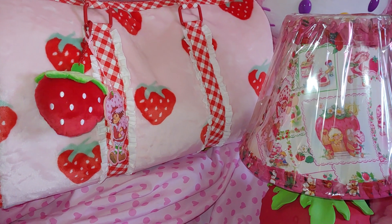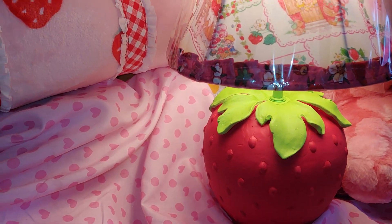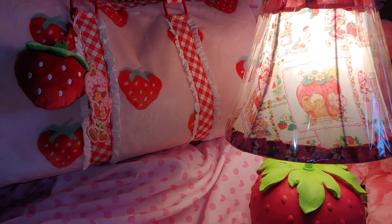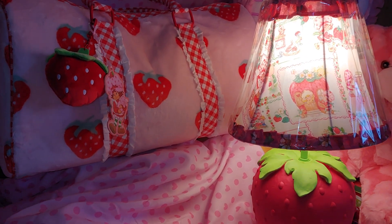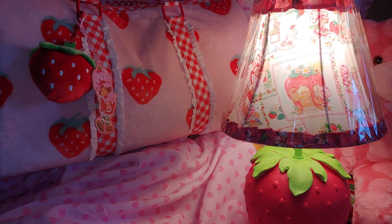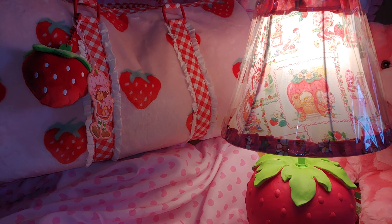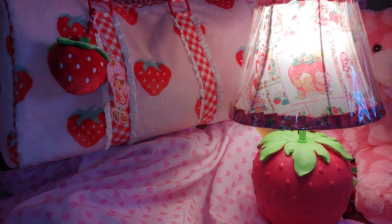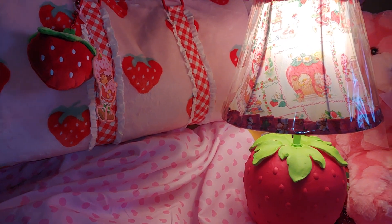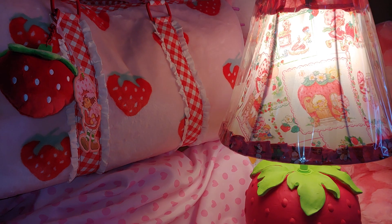I am going to turn on the lamp for you so you can see what it looks like with it on. Here it is with the lamp on. I won't leave it too long because I noticed earlier when I turned it on, it was flickering and the lighting was changing. But I just wanted you to see real quick — it's so magical. I love it, so whimsical. I really love my new lamp and my new Strawberry Shortcake bag.